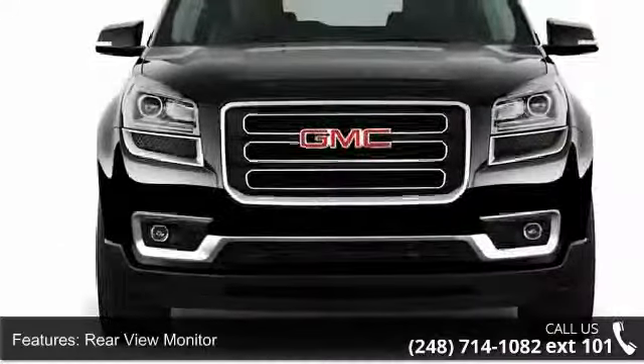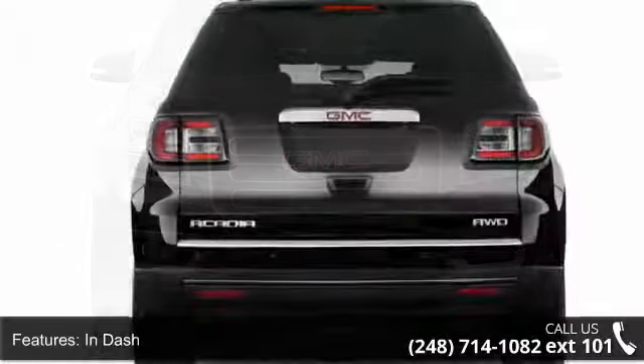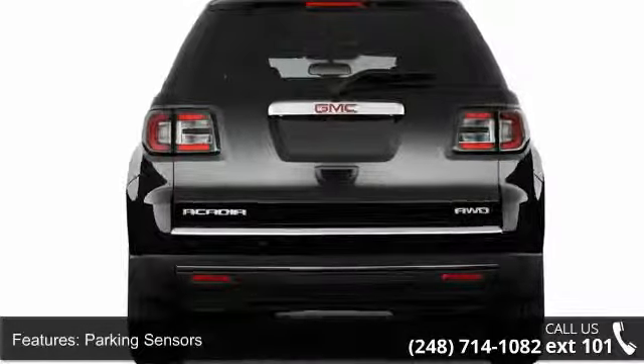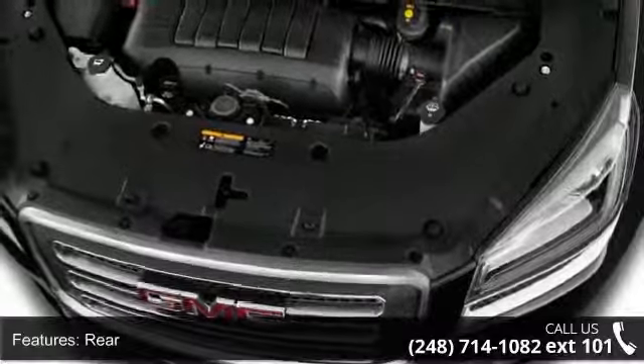Rear air conditioning, front air conditioning, front single zone air conditioning, rear air conditioning, rear single zone and air banks, front center.